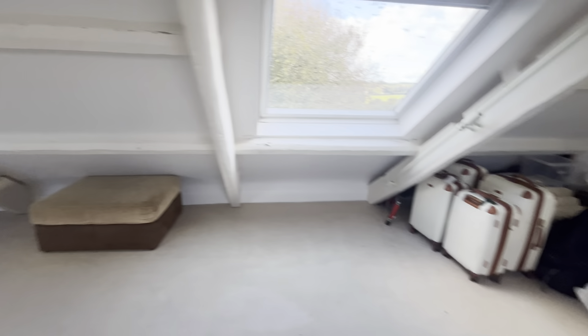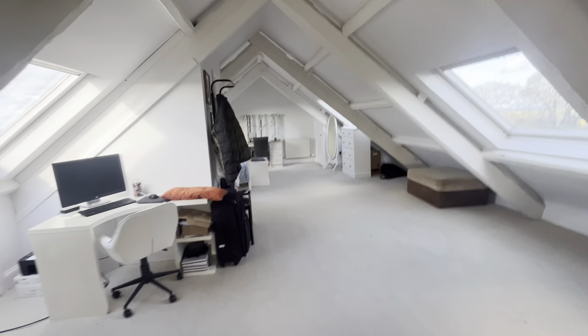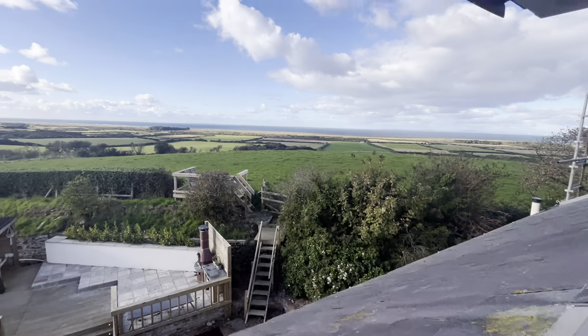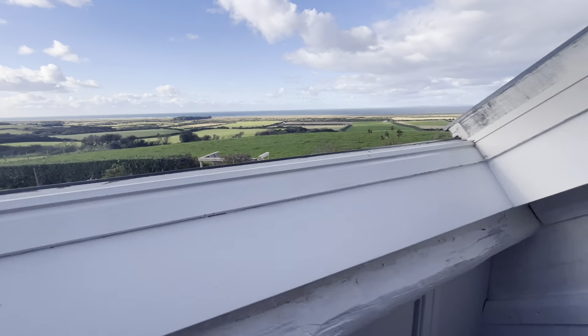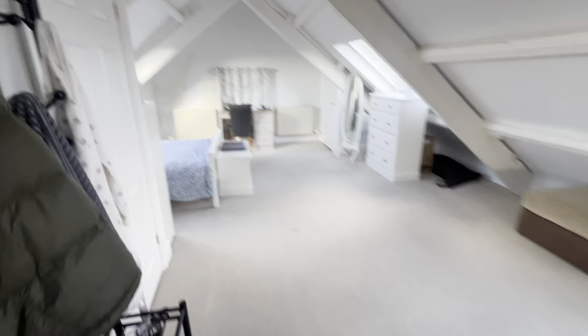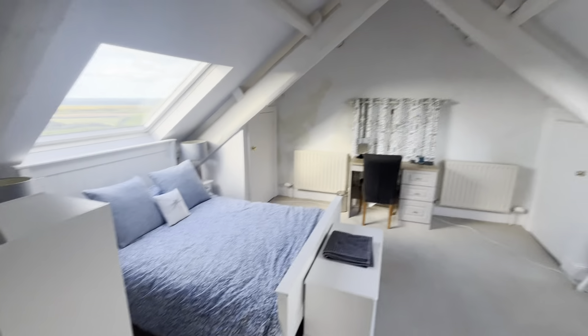Up to the attic room which at the moment is one great big open plan bedroom, but it would easily be studded off because it's enormous — easily into two bedrooms with a shower room in between. Loads of natural light up here with the big Veluxes and the views are just to die for. That's the paddock behind. So easily sectioned off into two bedrooms with a bathroom — this will all be redecorated once the new coping stones have been replaced on the roof.